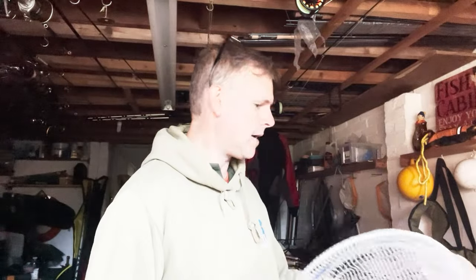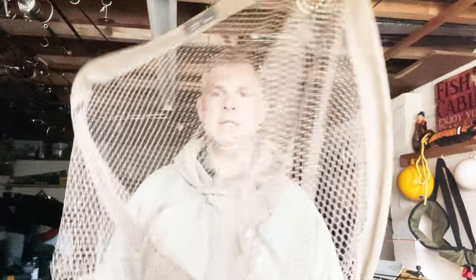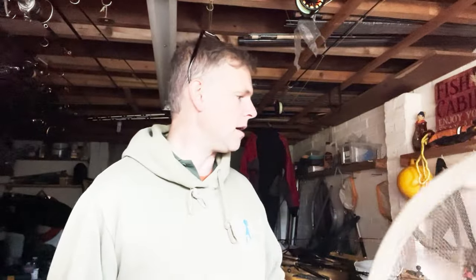Quite often if I'm fishing in a stationary position down on the river coarse fishing, I might actually take two nets. I'll have something light — that's for my roach, dace, perch, bleak, etc. — and something like this to the side. This is a Drennan 22-inch specialist landing net for landing things like barbel, chub, and carp.